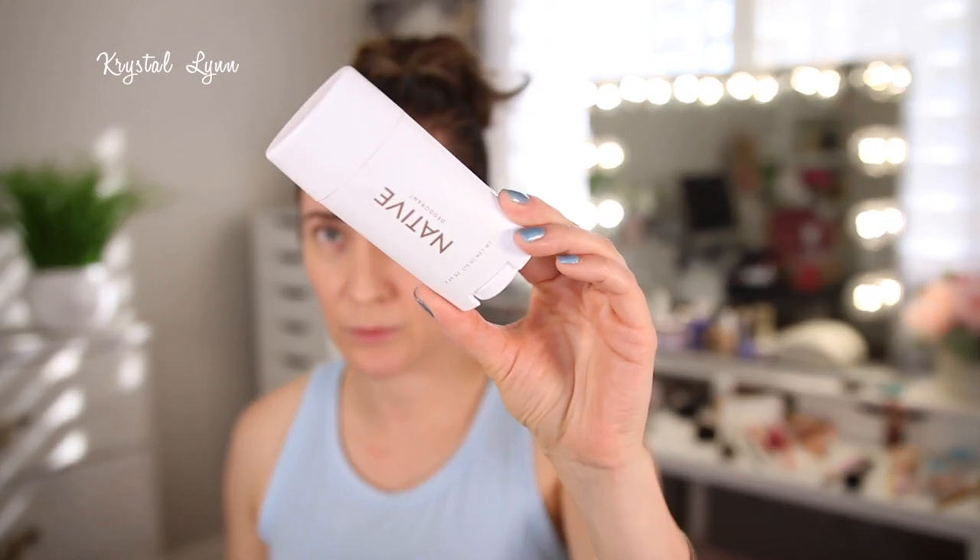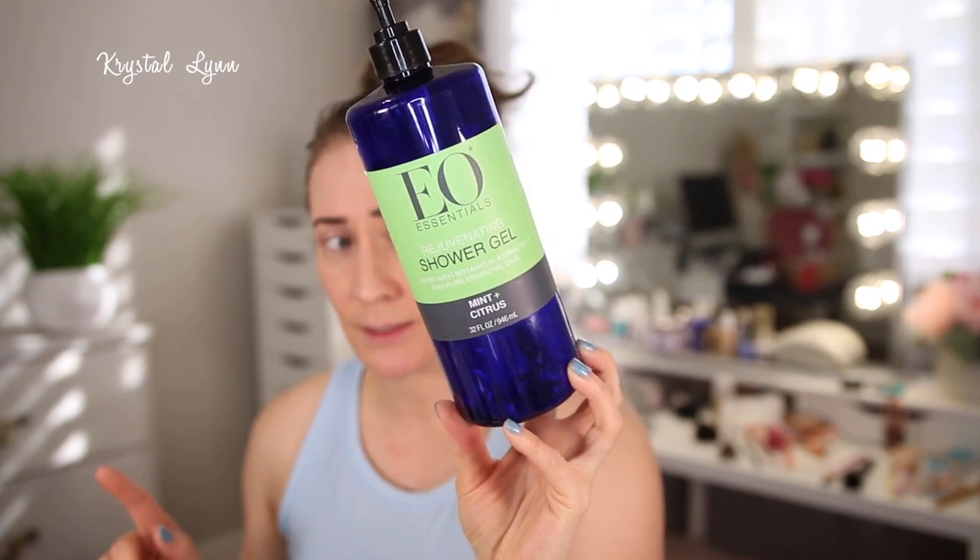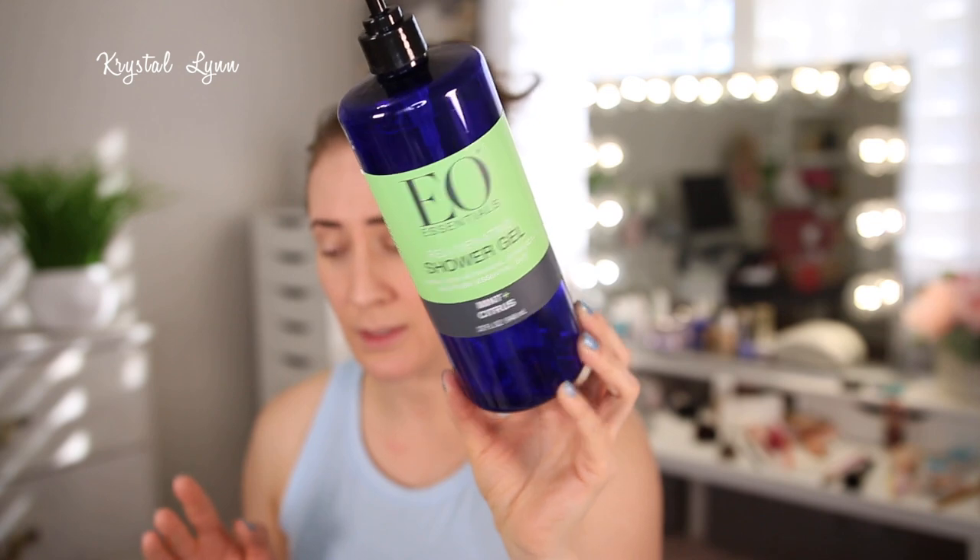Here's another Native deodorant — this one is the Coconut and Vanilla. This was the first one I bought and I do love coconut scents, but I feel like the Eucalyptus and Mint is longer lasting for me, which is why I stick with that one. I've purchased so many of these EO Essentials Rejuvenating Shower Gels from TJ Maxx — the Mint and Citrus one. They're made with botanical extracts and pure essential oils. I love the Mint and Citrus, and I love the Lemon ones the most. I keep purchasing these — they're $9.99 at TJ Maxx and I highly recommend them.